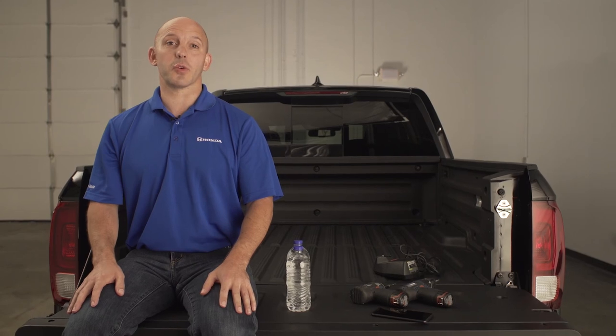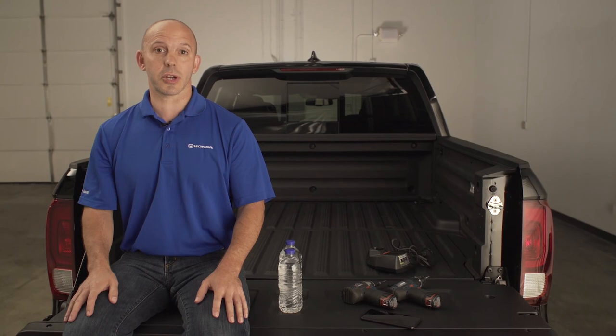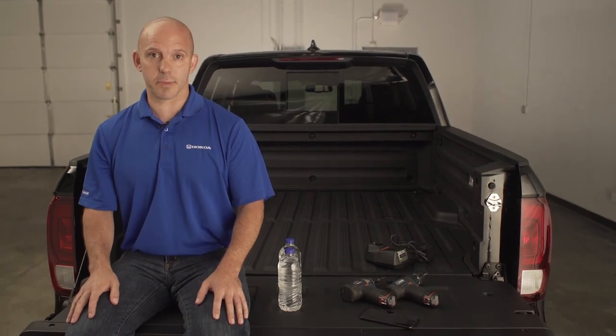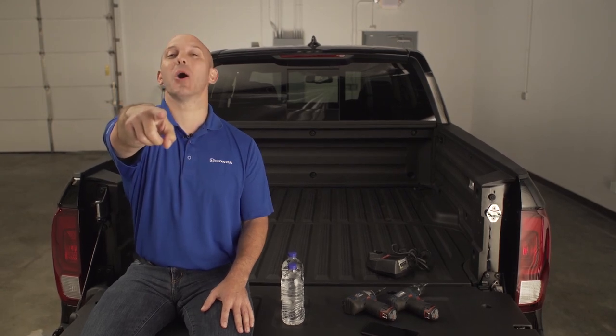Thank you so much for watching my new vehicle walk-around of the Honda Ridgeline. For more information or to schedule a test drive, visit your local Honda dealership. And as always, I'm the Honda Pro, and now you're in the know.